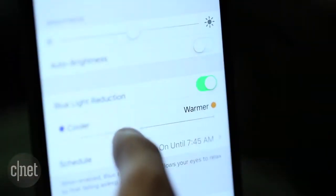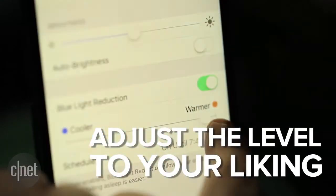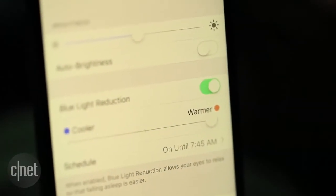Using the slider below, you can adjust how drastic the color change is. The warmer the color the better, but choose a level that's comfortable for your eyes.